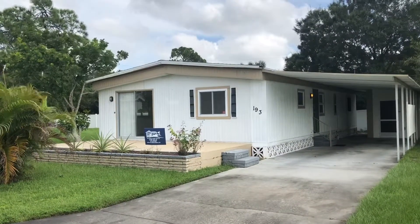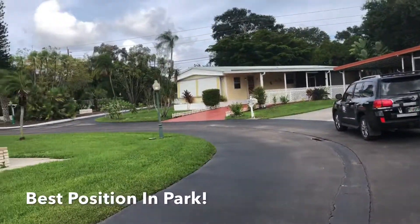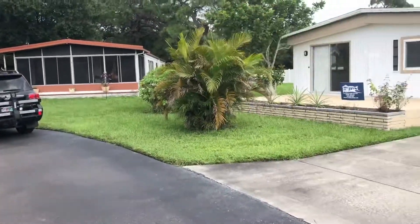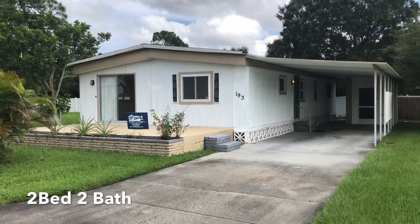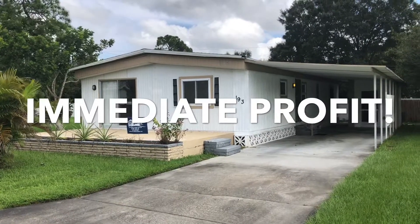This two-bedroom, two-bathroom home is sitting in front of a circle of Palm Terrace in the back quiet part of the community. What you see is what you get with the home. Homes in this community go for well over $50,000, and this home is for sale at a fraction of that price.